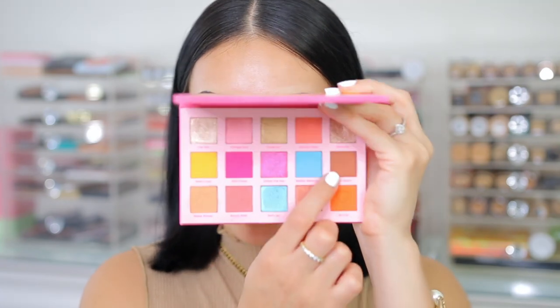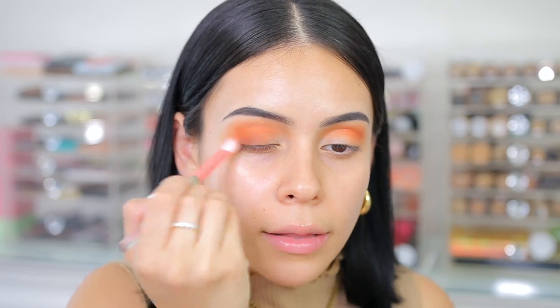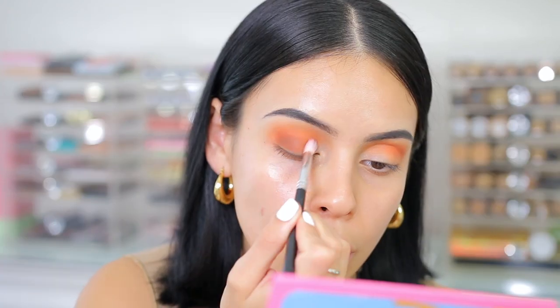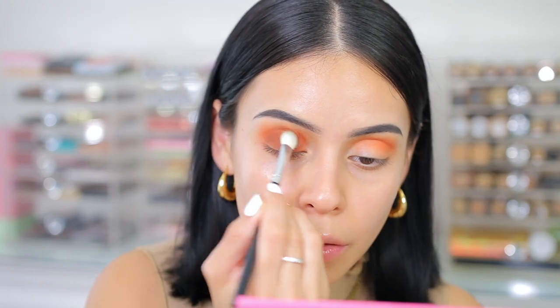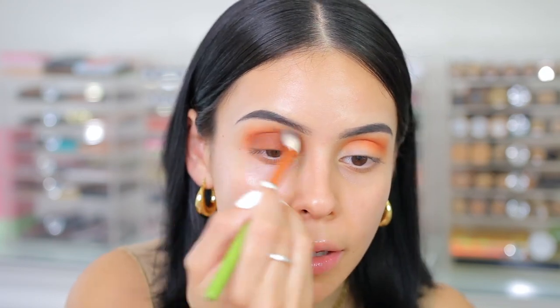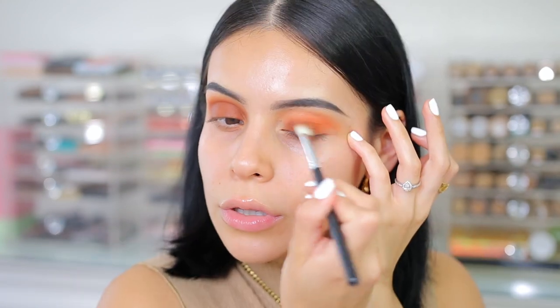Then I'm going to take this really gorgeous warm brown and start applying that on the lid area and also in the crease, using a different brush. Mixing it with the orange kind of just makes this really pretty burnt shade. It's so, so pretty mixed. I love how rich the shade is.